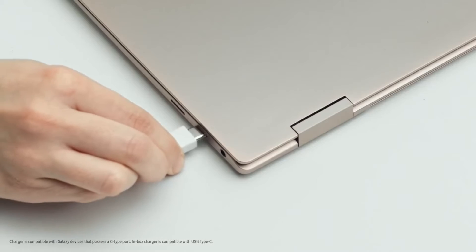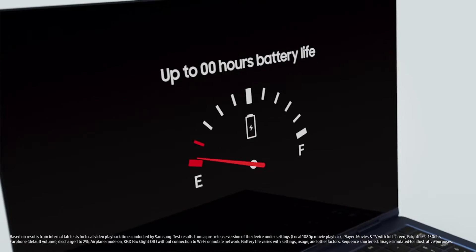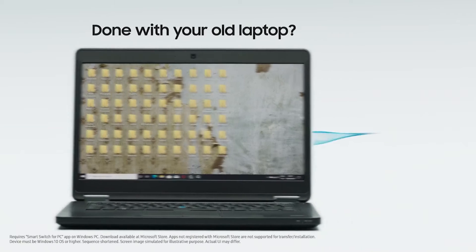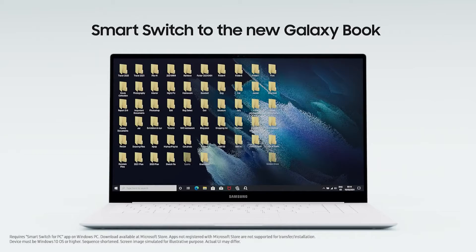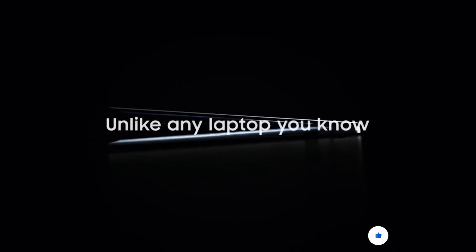One fast charger for all Galaxy devices. Done with laptop batteries — up to 20 hours battery life. Done with your old laptop. Smart Switch to the new Galaxy Book. Everything from Galaxy you love. Unlike any laptop you know. The new way to PC.